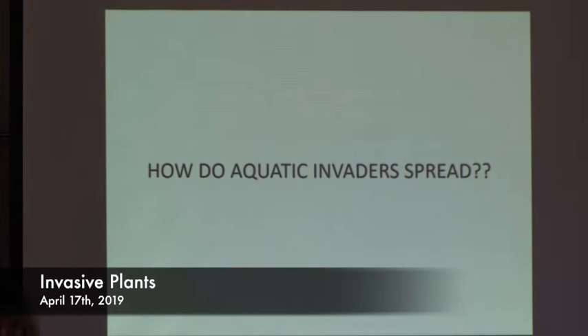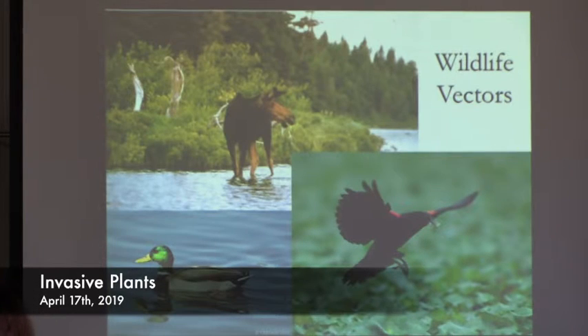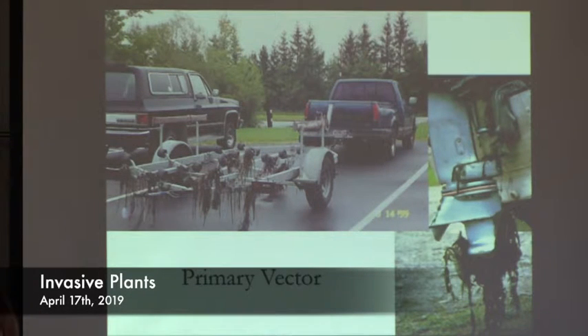Let's talk about how these invaders spread, because all it takes is one seed or a tiny fragment — some plants only need two to three centimeters to grow a whole new plant. They move around a couple of ways. One way is by wildlife vectors — they can be picked up on a moose's antler and taken from one lake to another, or seeds can go right through a duck and come out the other side and be fine. But we are by far the primary vector of how these plants move around — you can see plants hanging off a boat trailer and boat motor, we're definitely the ones doing most of the moving.